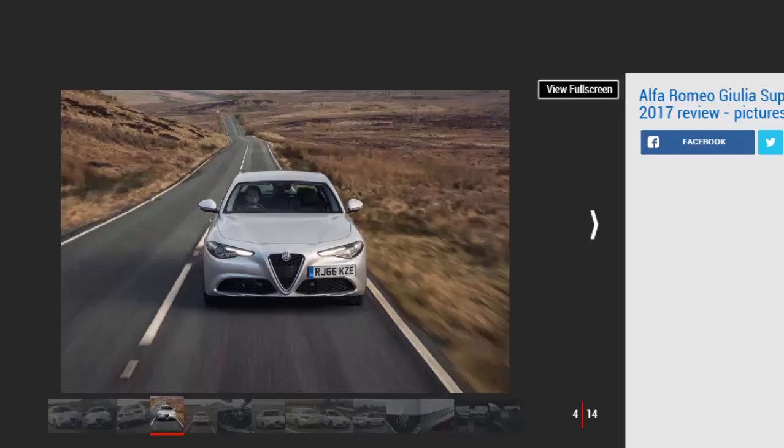That's only half the story, because the Alfa's 2.0-litre engine isn't particularly clean. It emits 138g/km of CO2, and while that's less than the Jaguar XE, it's a little dirtier than the BMW and means the car sits one VED band higher than the Mercedes.